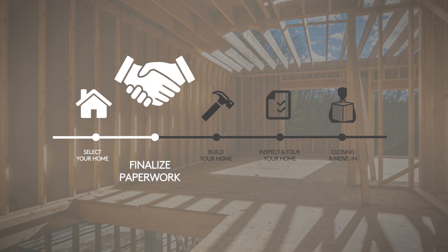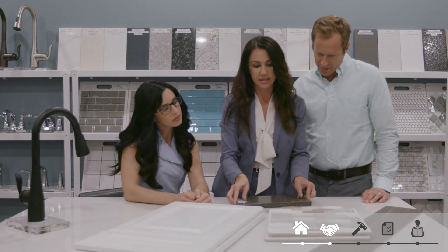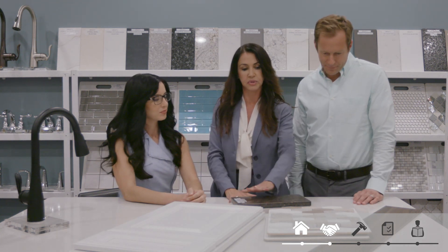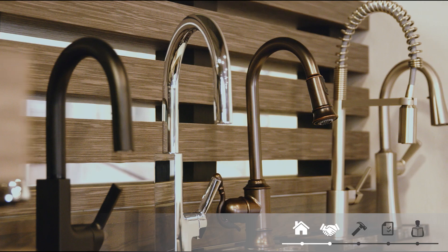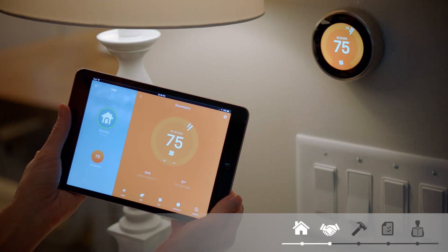Step two: finalize paperwork. Before building starts, you'll choose the design options and finishes — the details that really make your home yours. They're all about your personal style. You choose the cabinets, countertops, flooring, fixtures, and finishes, as well as the smart home technology. Our design centers, sales consultants, and online tools can really help you pull it all together.